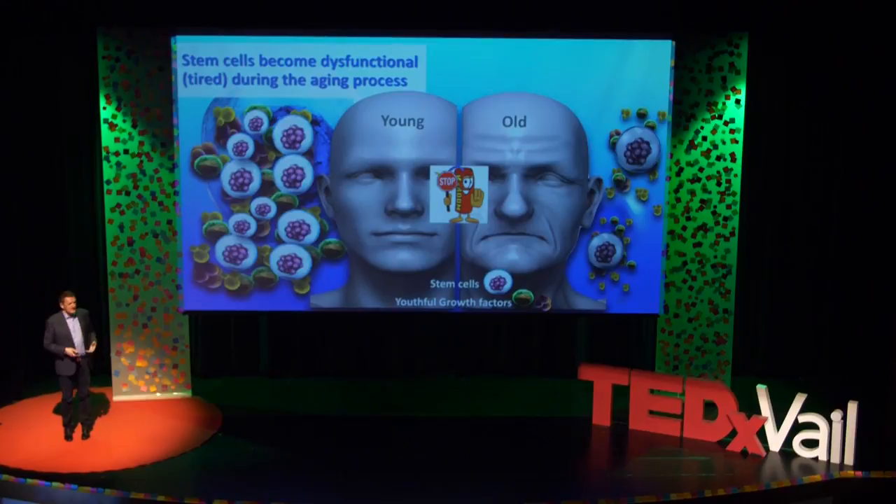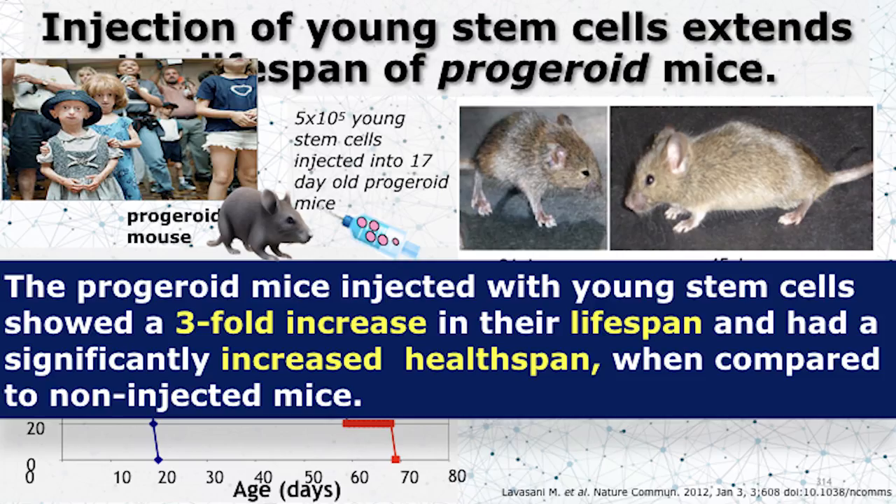What we're trying to do here is not to take someone older to make him younger — it's to take someone older and make him age healthier. You've probably seen those progeria patients on TV — they are like 10 years of age and they look like 85 years of age. They age very fast.